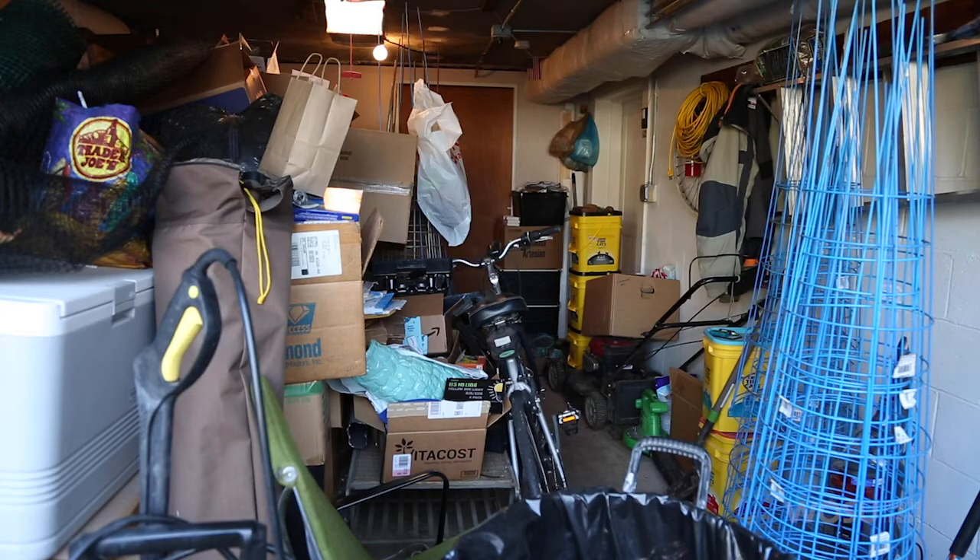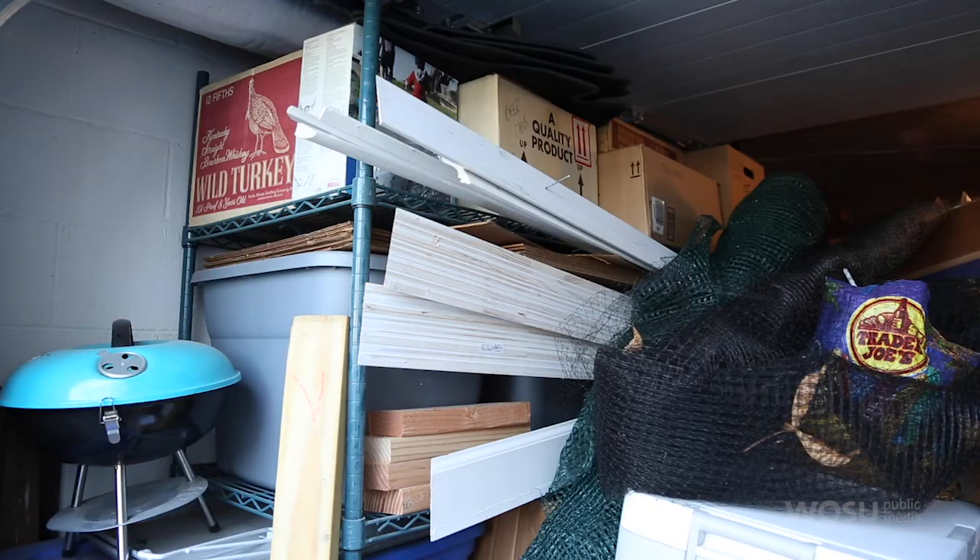Now that things are slowing down a little bit and people are going through their things and their boxes, they're probably coming across some photo collections, either that they've taken or they've inherited. What are some tips for organizing and sorting through photos? The first thing I tell folks to do, which is actually the easiest of all, is really just make sure that your photos and family heirlooms — things you care about the most — are in a safe place. A lot of times these things tend to end up in our basements and our attics, which are actually the worst storage conditions.